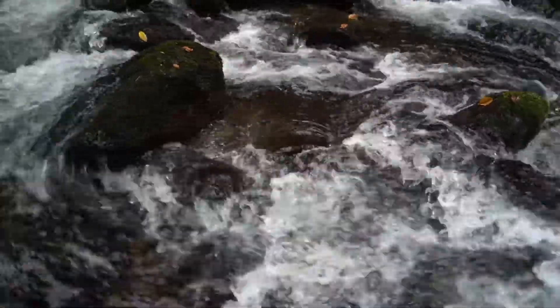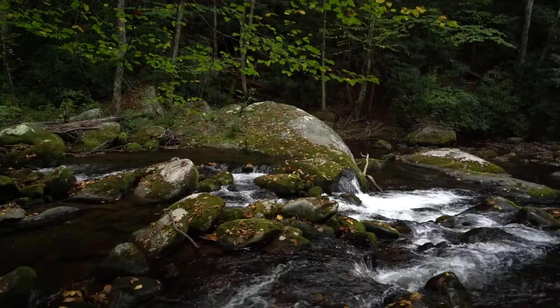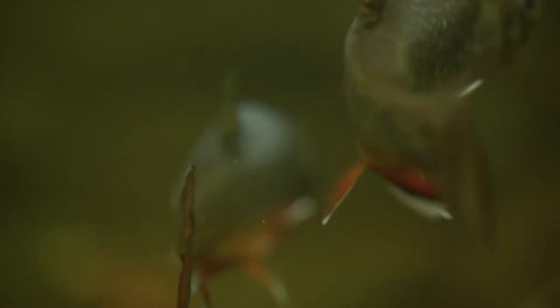The Great Smoky Mountains is one of the last strongholds. Along with Western North Carolina, we probably have the largest populations of Southern Appalachian brook trout anywhere in the world. One time, before the park was established, before European settlers really got here and settled these areas, brook trout were the only native trout species found in these mountains.